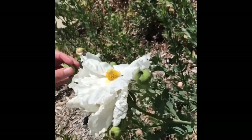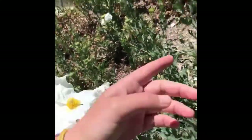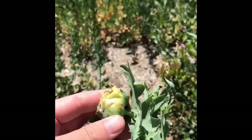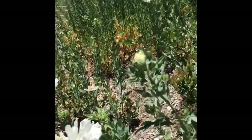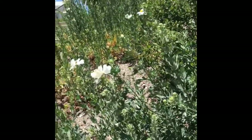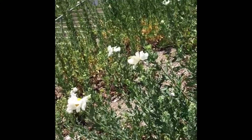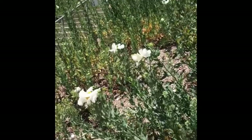Very fragrant. You can see the buds — how they open like this. It almost looks like a peony, how it's opening there. And then the other common names for this besides Matilija poppy are butter and eggs, or fried egg.